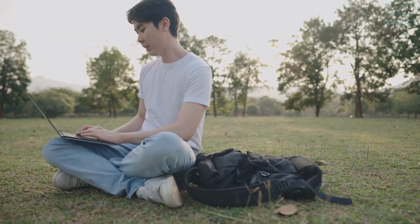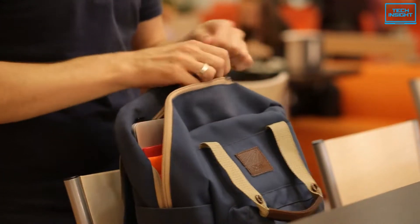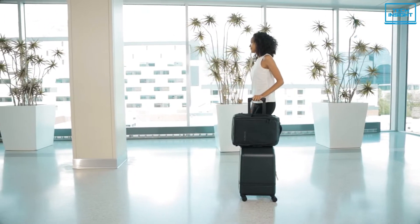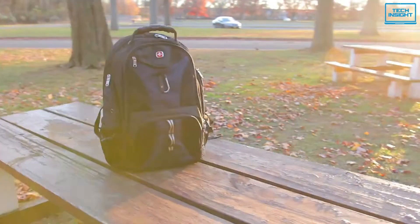Whether you are traveling to work or school, using a backpack is the most convenient way to carry your laptop. The best laptop backpacks work like a protective vessel that not only keeps your laptop safe, but is also comfy to take around with you. They will also be incredibly functional without losing style and current fashion. In today's video, we have rounded up 5 of the best laptop backpacks to satisfy your daily needs.